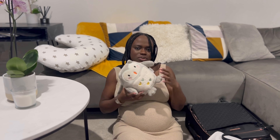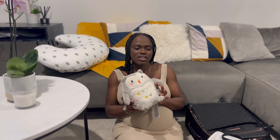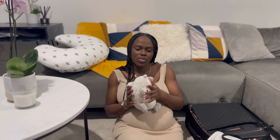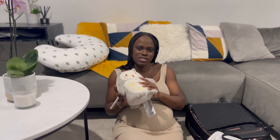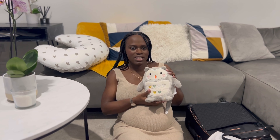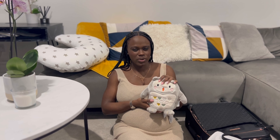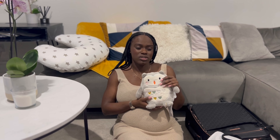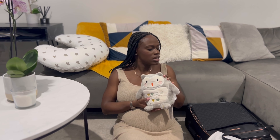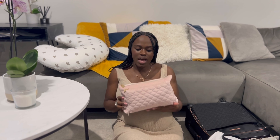I have this cute little white noise machine — it plays white noise, heartbeat sounds, rain, and lullabies. I found it on Amazon. In hospital and birth centres there's a lot of people coming and going when baby is trying to sleep, so having dedicated white noise rather than using my phone felt like a good idea.